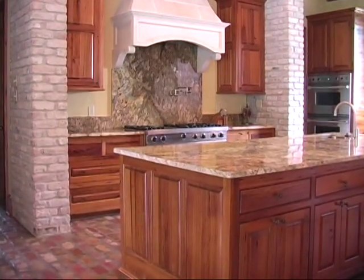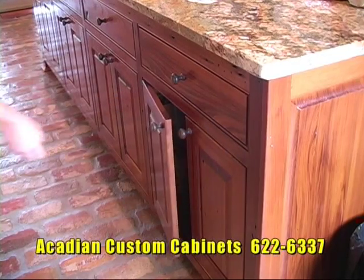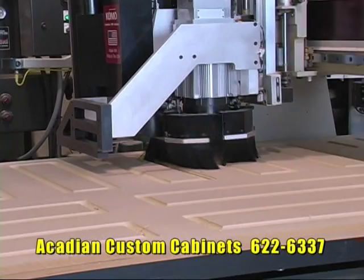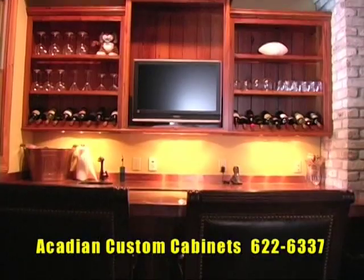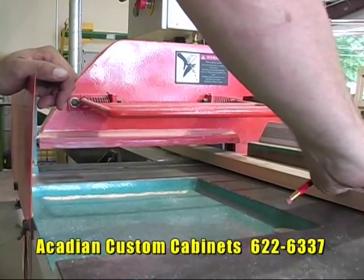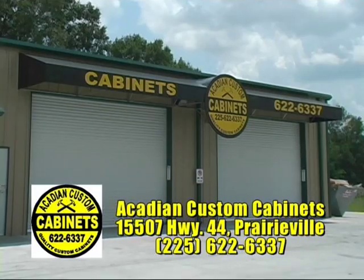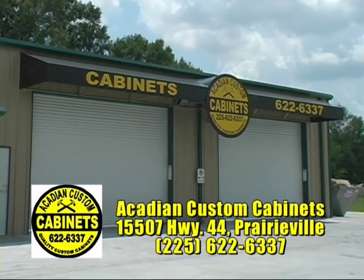All great spaces start with a plan. At Acadian Custom Cabinets, we offer free consultations to help customers choose from all the options, and we use state-of-the-art, full-color computer renderings that enable you to visualize your project. Whether it's a kitchen, family room, or business, Acadian Custom Cabinets uses the finest hardwoods and hardware. From upscale to affordable, every piece is precision cut and assembled by experienced craftsmen. When you're ready to build or revitalize your space, call Acadian Custom Cabinets, 622-6337.